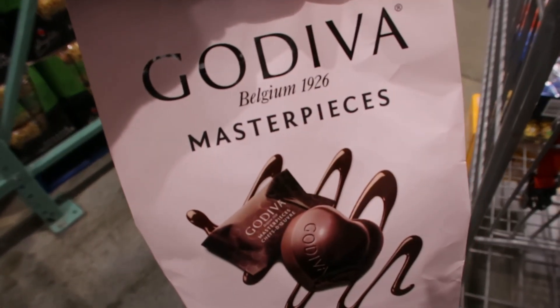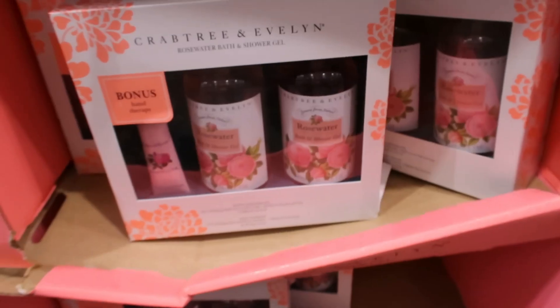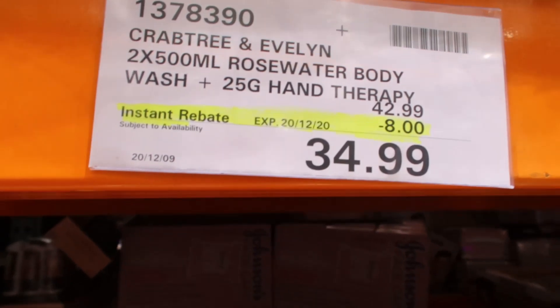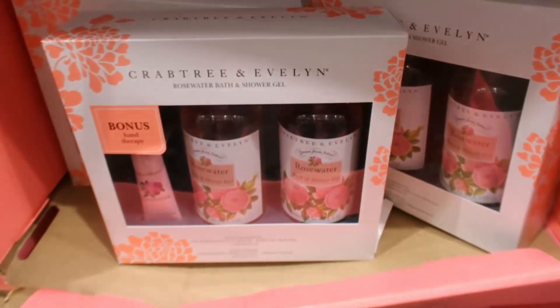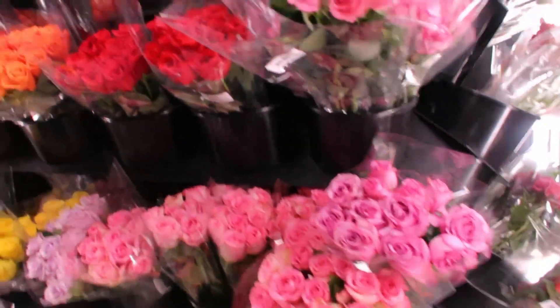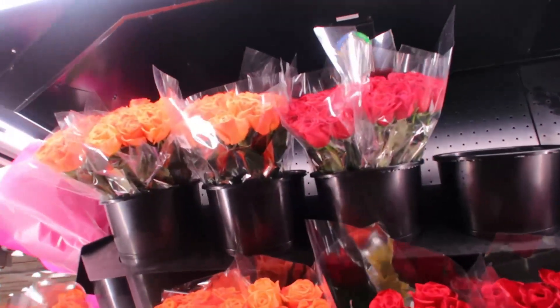Looking now at gifts that I can take to give to some of my friends. This was a nice set that I thought I could get. Looking at the flowers — flowers would be another great option if you were running last minute to take for someone. The flowers here are beautiful.